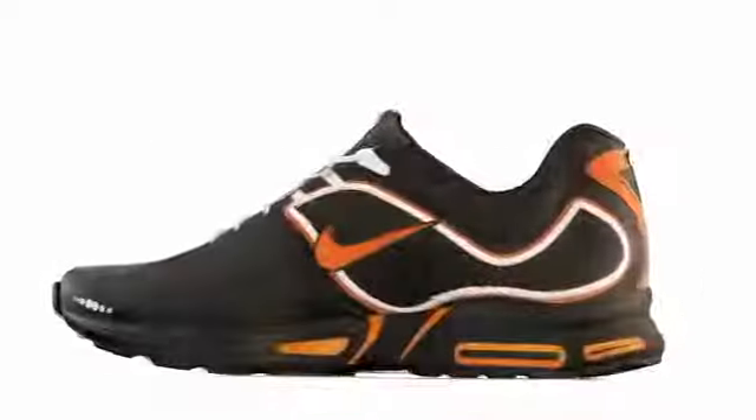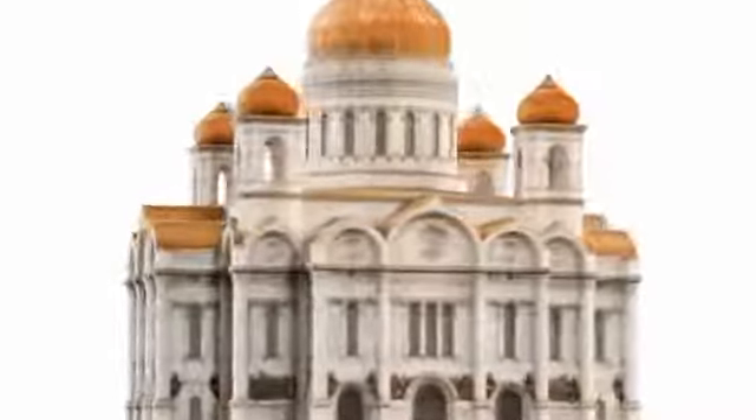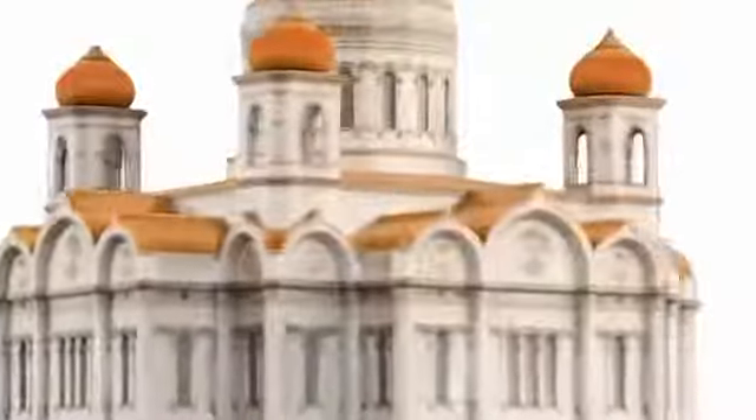Based on ColorJet modeling technology, the ProJet X60 series 3D printers can build full-color, realistic models in virtually any color combination which truly resemble the final part.